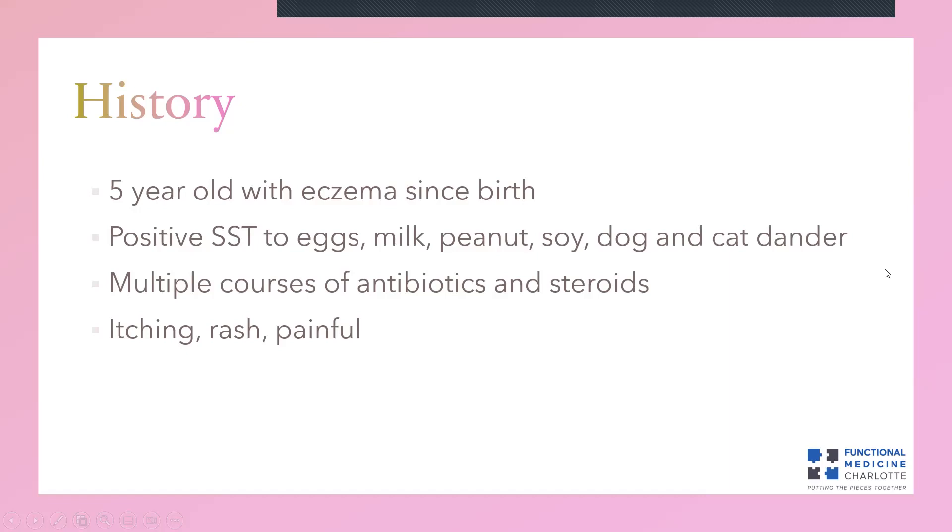This child is a five-year-old girl with eczema that she's had since birth. She's seen the dermatologist, the allergist, and the pediatrician many times. The allergist ran skin scratch testing to look for allergies from a skin reaction. That testing showed positive to eggs, milk, peanut, and soy, which are very common food allergens.